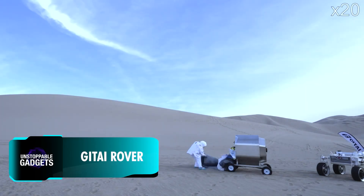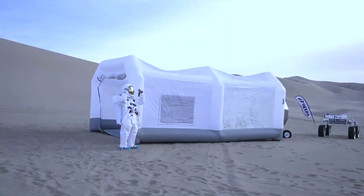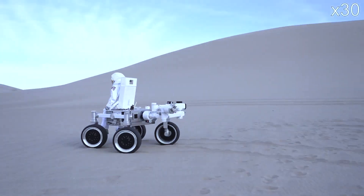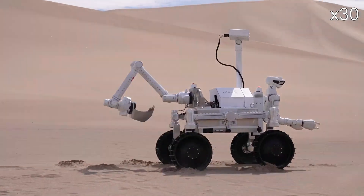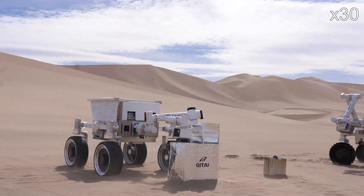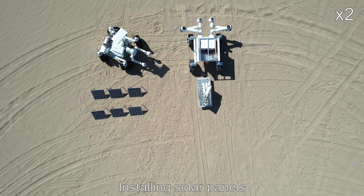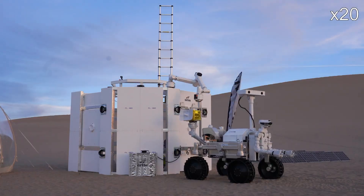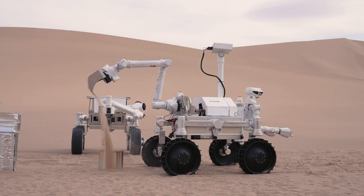As humanity prepares for a sustained presence on the Moon, companies like Gitai are developing advanced robotic labour solutions to support lunar exploration and infrastructure development. Their four-legged rover weighs 280 kilograms and is equipped with dual arms and claw-like hands. This versatile robot is designed to handle complex tasks such as assembling solar panels, setting up communication antennas, and extracting resources.